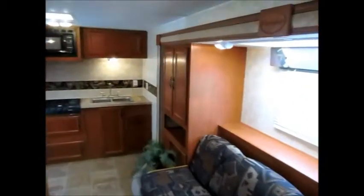Very nice mattress. All the walls, cabinets, and ceiling — everything is like new. The camper is in great shape. There are more cabinets here, a wardrobe closet, and over there is a pantry.